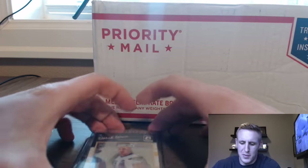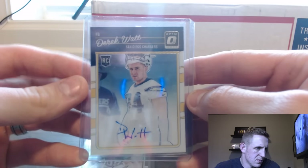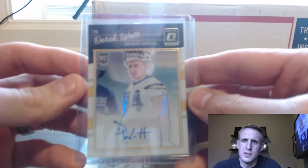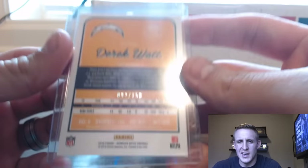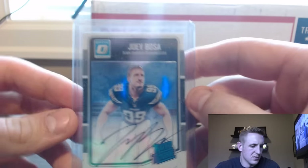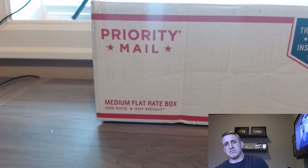The Bosa bunch — Joey Bosa, Derek Watt. That was a bad decision on my part, I truly regret that. Can we be related? Can we be related? Nah, he's not big enough. And the Bosa auto, numbered to 150 — a whole bunch of Bosas. I think he'll pan out just fine, he's an animal.